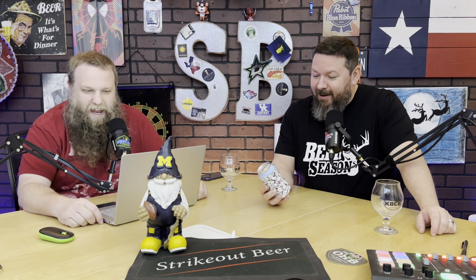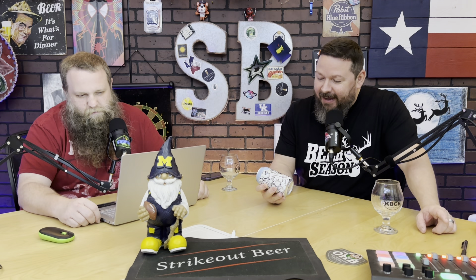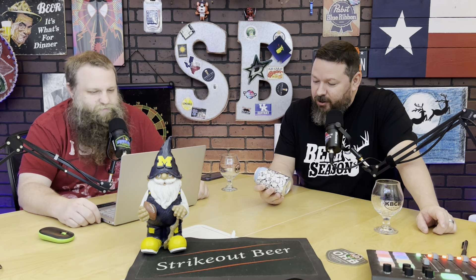Got another banger from Martin House — Martin House Puppy Chow. This is a stout with powdered sugar, chocolate, peanut butter, lactose, and Chex. 8% alcohol by volume.